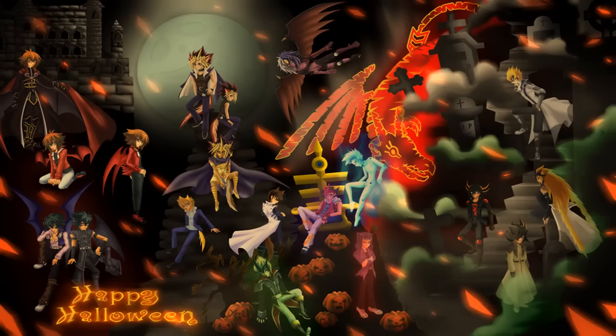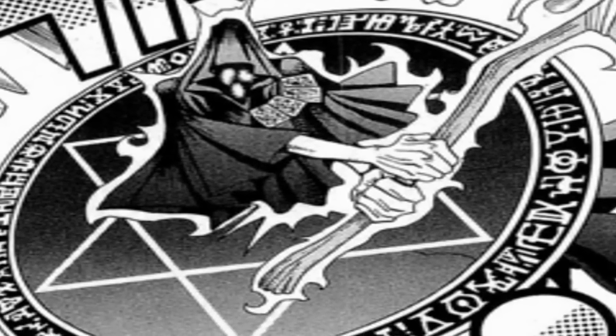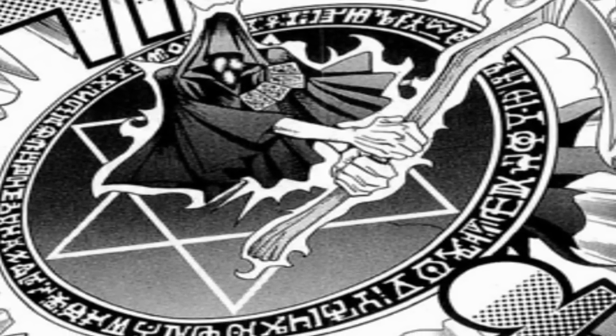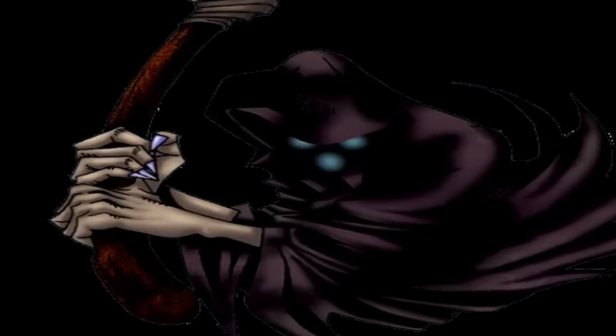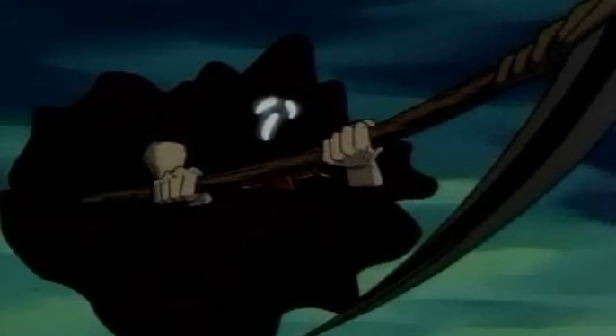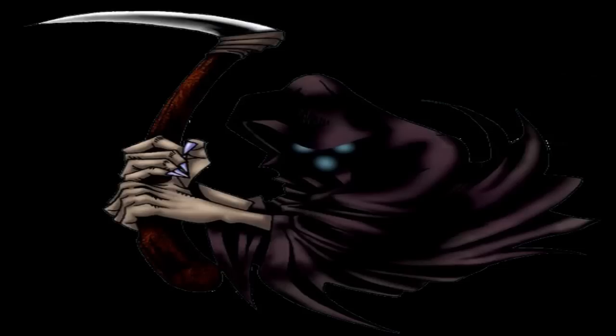On our first stop on the Halloween Express I have gone for Reaper of the Cards. Now this card is a bog standard, most vanilla-like horror card you can find. He's death himself, he's got his scythe, he's got his cape, he's got his creepy weird face, and he's appeared in the anime in basically one of the scarier episodes. So I think he deserves the number 10 spot.